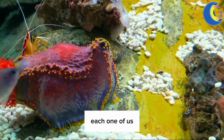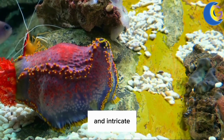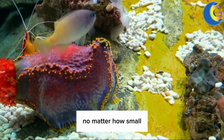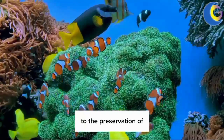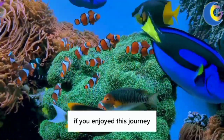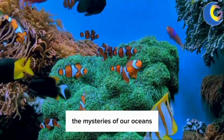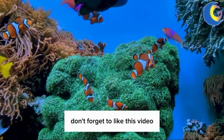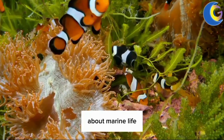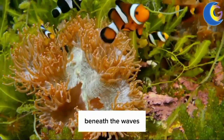Remember, each one of us can play a part in conserving these beautiful and intricate ecosystems. Every action we take, no matter how small, can contribute to the preservation of our oceans and the incredible life they sustain. If you enjoyed this journey and want to learn more about the mysteries of our oceans, don't forget to like this video and subscribe to our channel. We regularly upload content about marine life and the incredible biodiversity that exists beneath the waves.